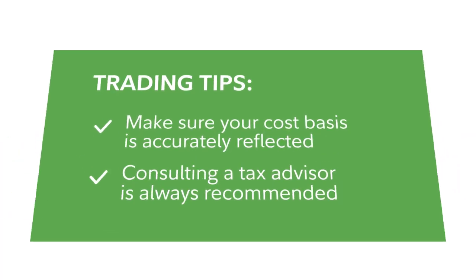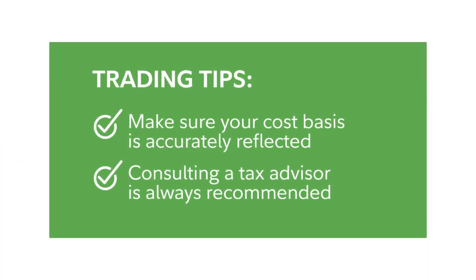So remember, when filing your taxes, make sure your cost basis is accurately reflected. It will impact how any losses and gains are calculated. And consulting a tax advisor is always recommended.